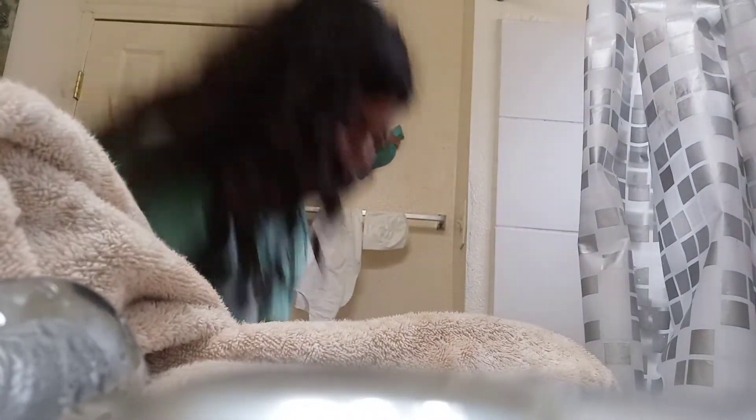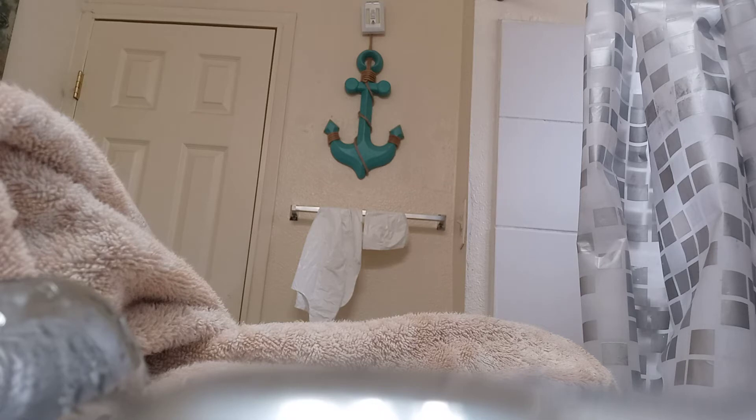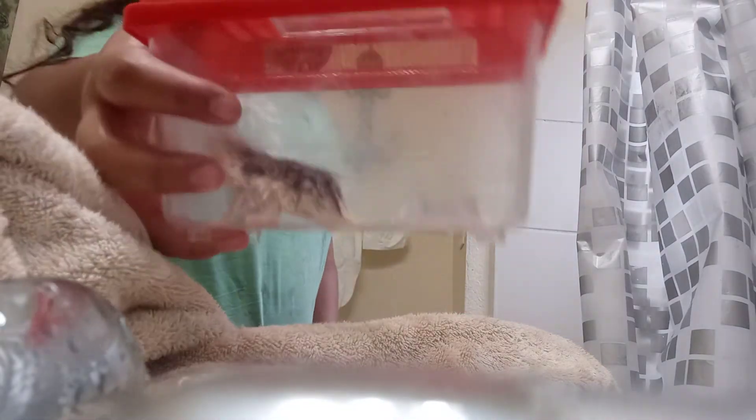Okay, so I'm going to put him in the little cage here. I need this little cage for now. Okay, so I'm coming out with the other cage.